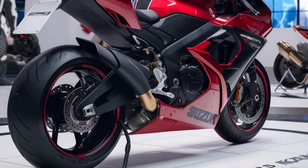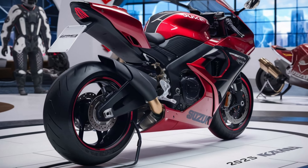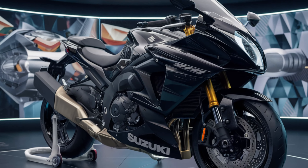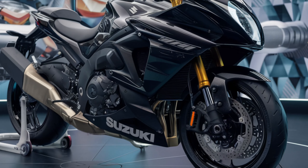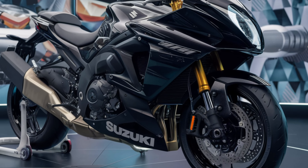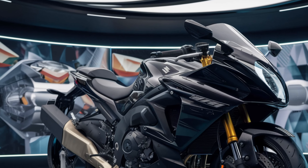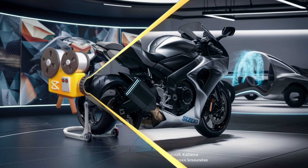The 2025 Katana doesn't skimp on tech. We've got a full-color TFT instrument cluster, riding modes to suit different conditions, and advanced rider aids like traction control and ABS. Suzuki has also paid attention to comfort with an adjustable windscreen and ergonomically designed seating.